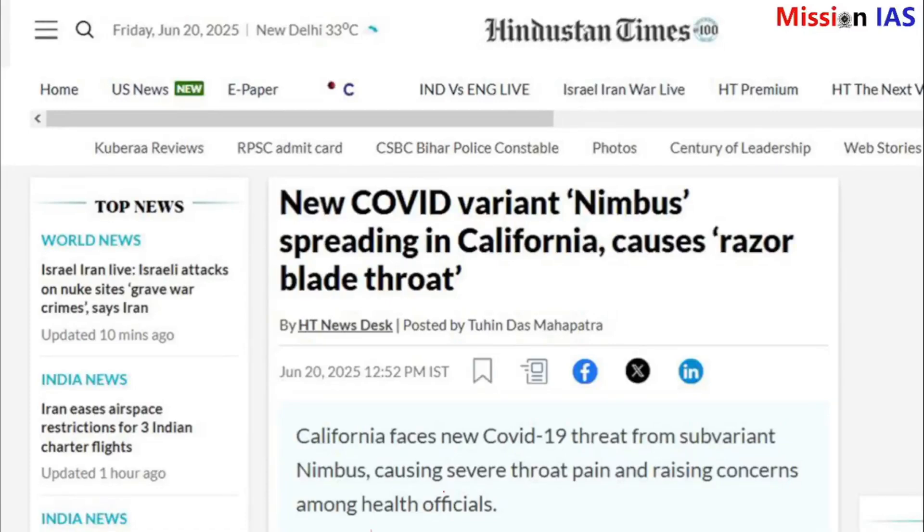Hello and welcome. Today we are talking about new COVID-19 variants that's making headlines — the so-called razor blade variant. Let's break down what this means, what symptoms to look out for, and what you can do to protect yourselves and your loved ones.